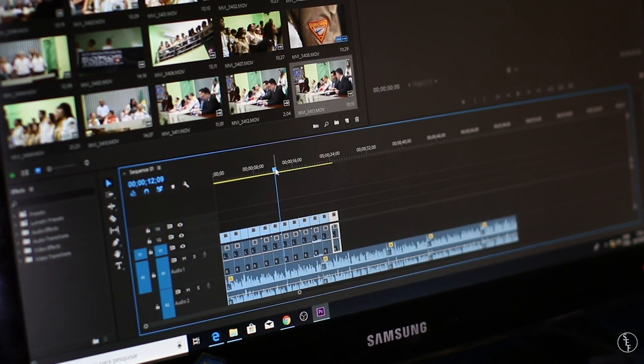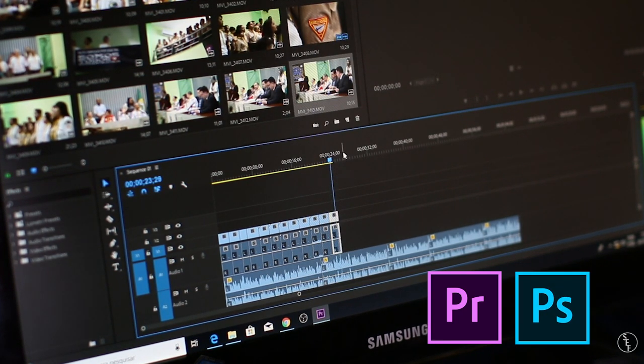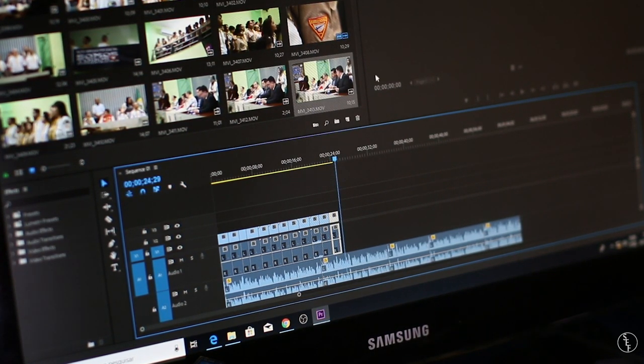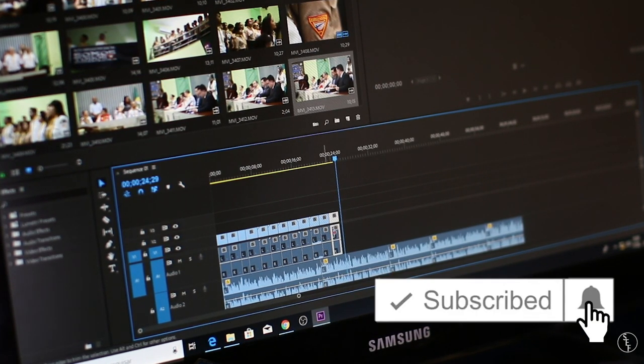My name is Scott and on this channel I make tutorials on Adobe Premiere, Photoshop, and I also do videos like this one on freelancing tips and tricks. So please consider subscribing and hit that notification bell if you don't want to miss any of those.